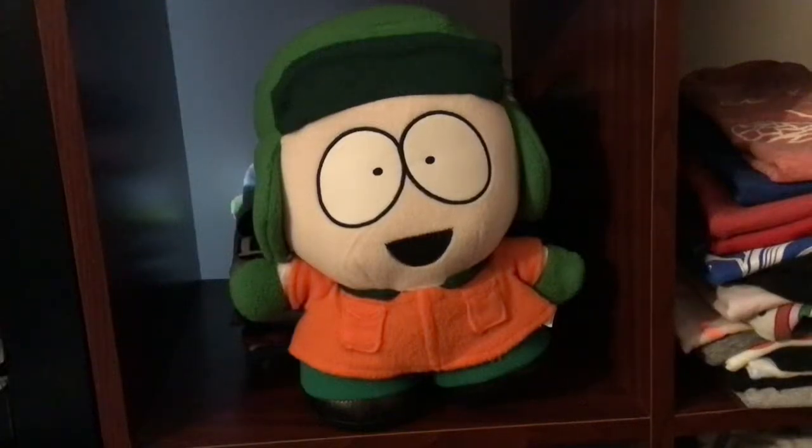Hey guys, today we'll be doing a review on this really cool Talking Kyle Plus toy from South Park, made by Character Options in 2006. This toy — I would think this is more rare than Stan, but it's definitely more rare than Cartman, because Cartman is the most common one in the set.